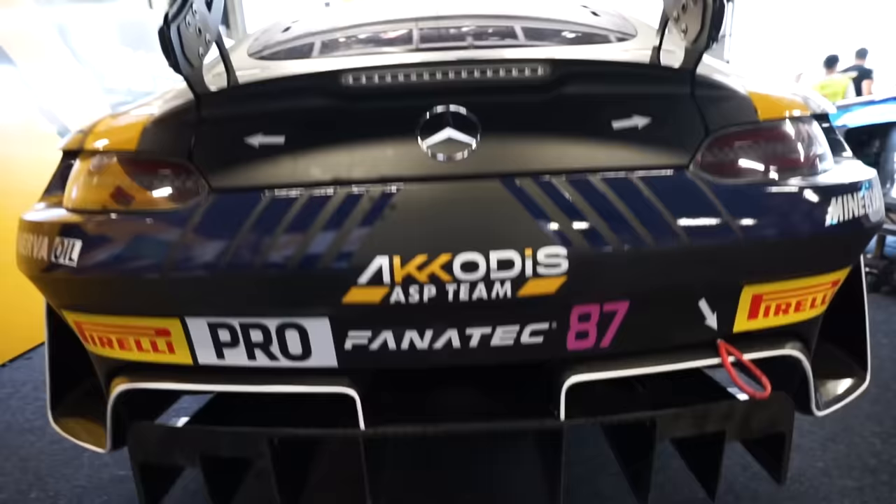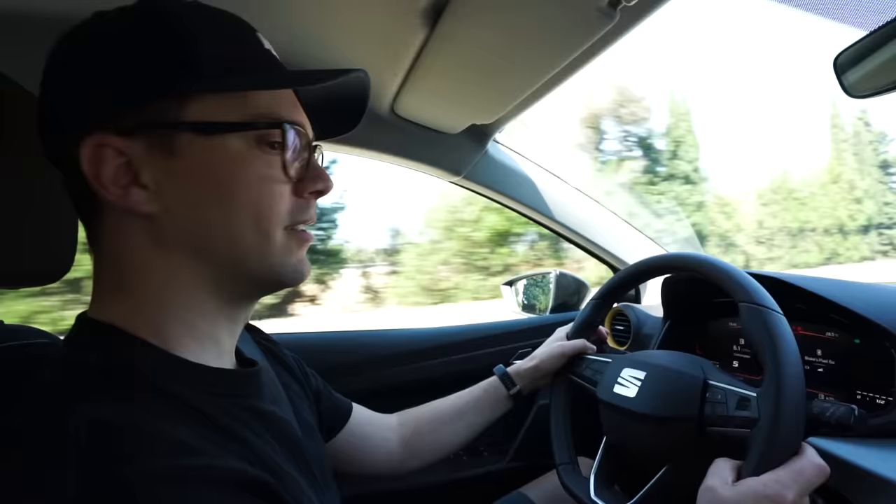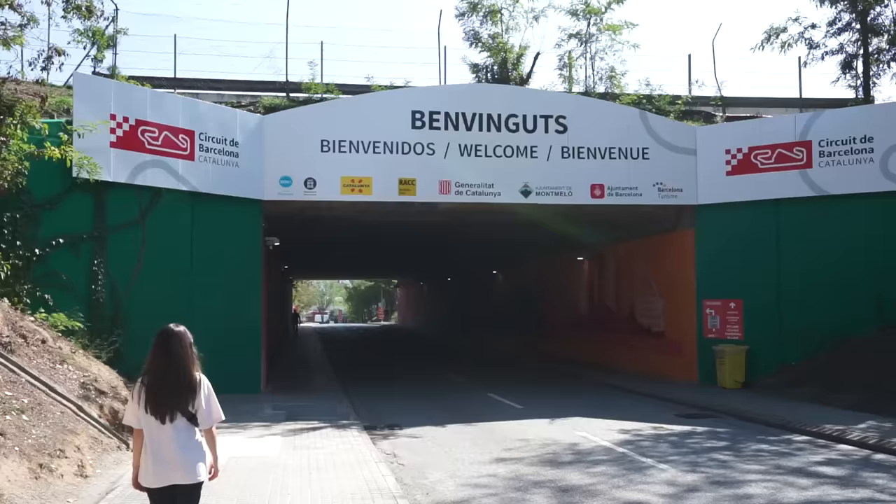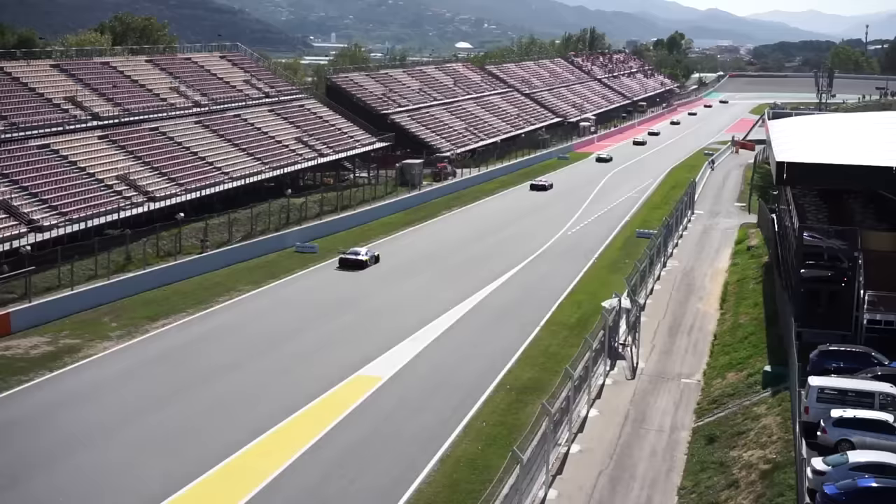A huge thanks to MSI for sponsoring this video. Right now we're on our way to the final round of the 2023 GT World Challenge Endurance Series at a circuit you all know very well — the Circuit de Catalunya in Barcelona.